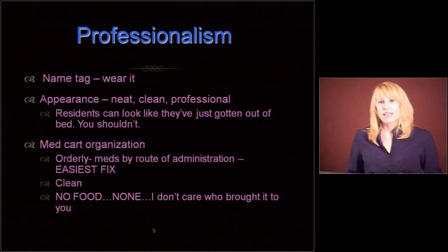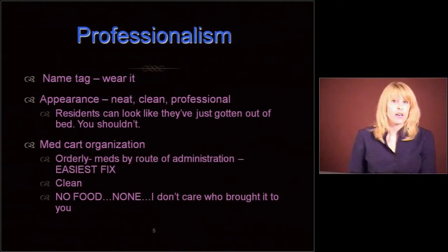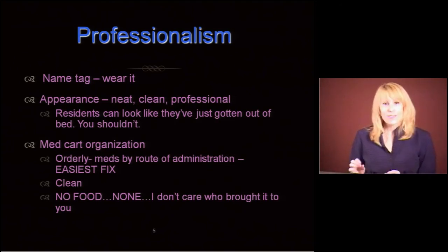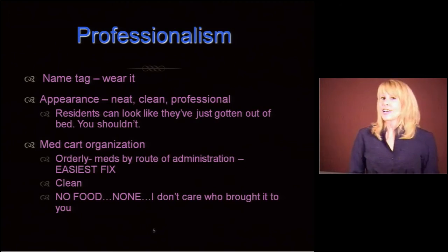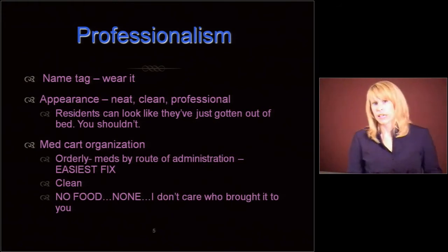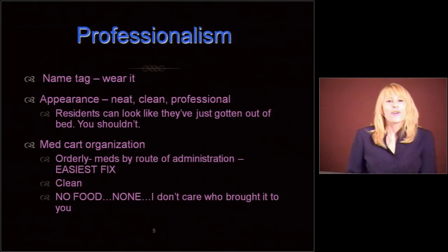Appearance: you want to be neat, clean, and professional. You don't want gunk underneath your fingernails. You don't want to look like you just got out of bed. Residents can look like they've just gotten out of bed — you should not. People aren't going to trust you to be giving meds and measuring things accurately if you look like you just had a bender for three days and then put on some pajamas and came to work. Med cart organization — it needs to be orderly.